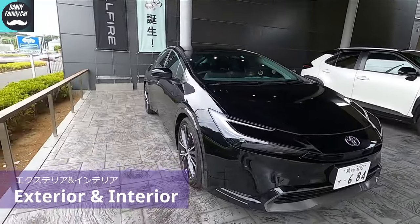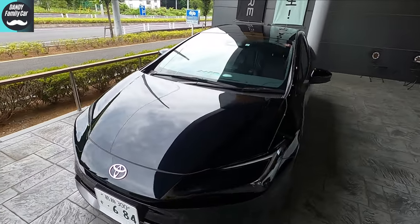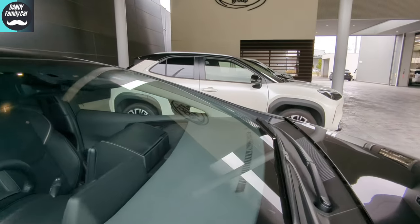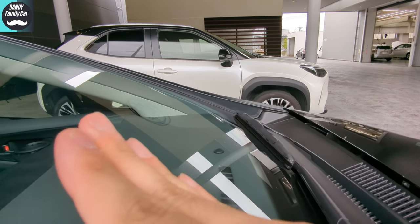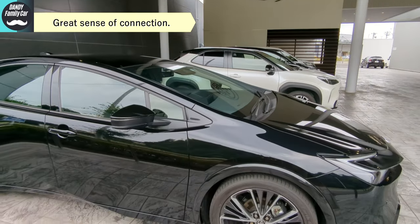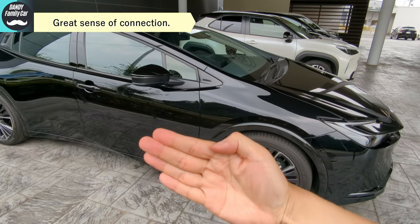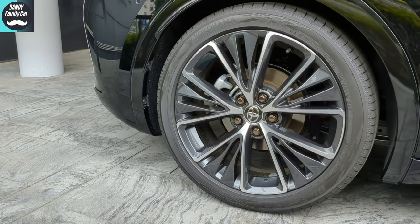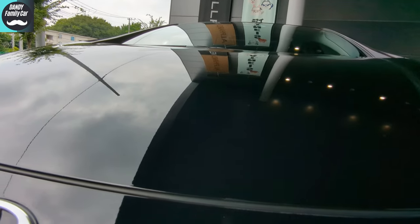They seem to have focused more on design rather than just fuel efficiency this time. Look at the angle of the A-pillar — everyone talks about this, but in reality the front windshield's angle isn't as steep as the A-pillar. The emphasis on the pillar angle was to prioritize continuity with the bonnet line. A longer A-pillar has a significant impact on vertical rigidity, so I'm looking forward to the ride comfort. The 19-inch wheels look like this.